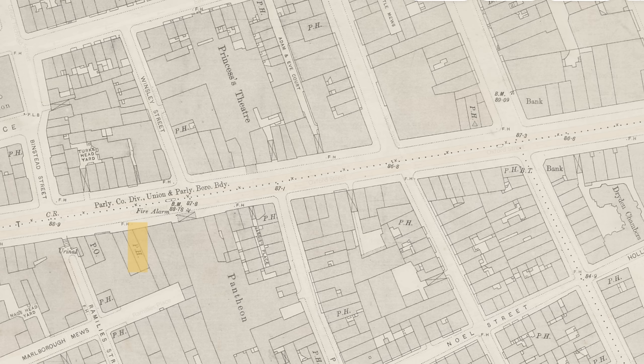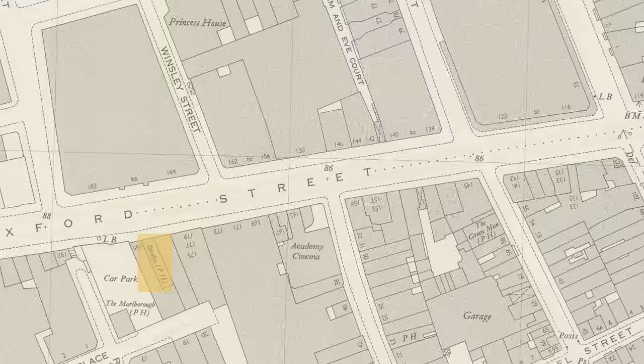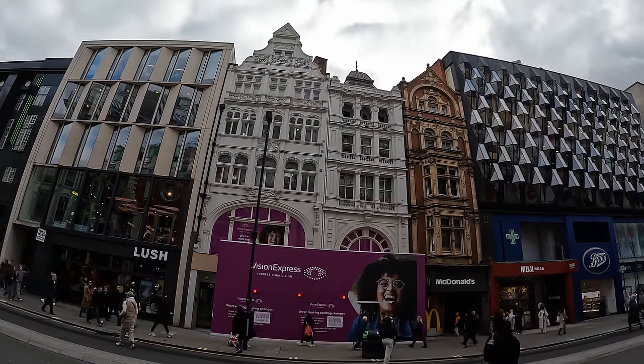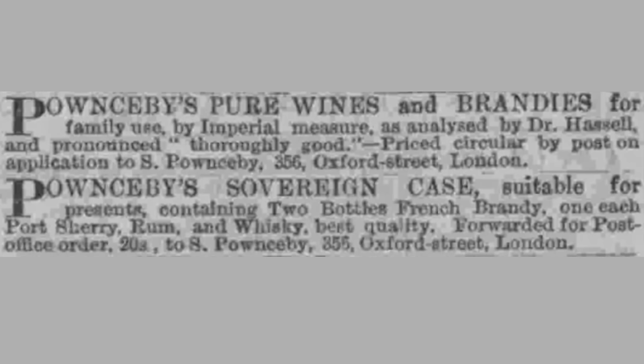At 183 was a pub called The Crown at the time of that 1890s map, and it shows as Brady's on that 1940s to 1960s OS map. Now a Vision Express. It's quite an ornate building, and I think prior to being The Crown it was a wine bar slash wine merchant owned by Poundsomebies.